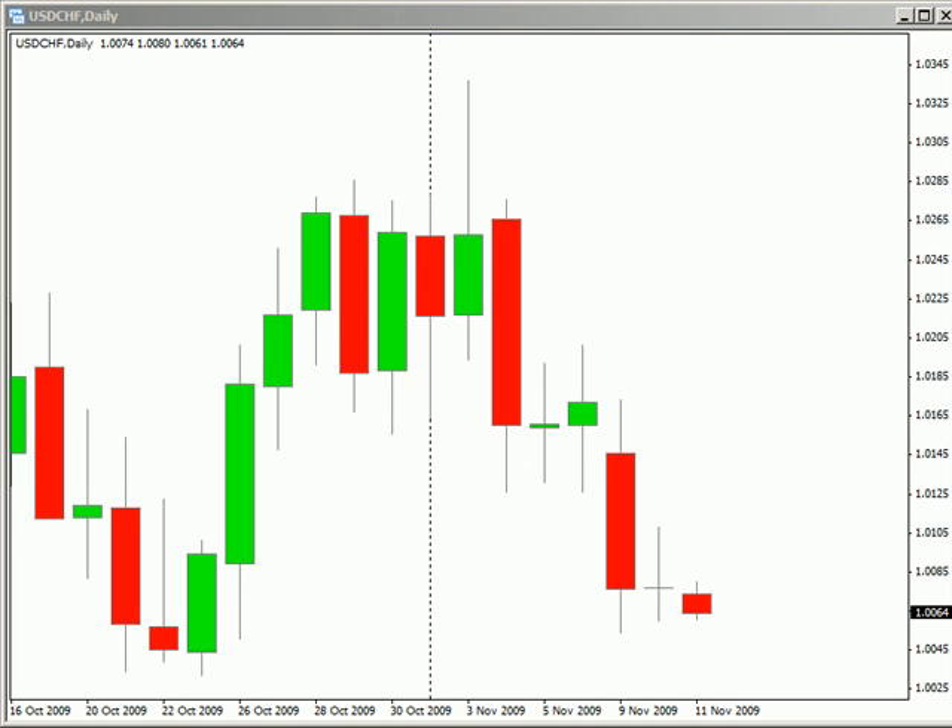We have the pound releasing the Bank of England quarterly inflation report at 5:30 a.m. Eastern Time — no real consensus on that. The Australian dollar is releasing their unemployment change for October; consensus is that it's gone from 40.6k to negative 10k, being released at 7:30 p.m. Eastern Time.